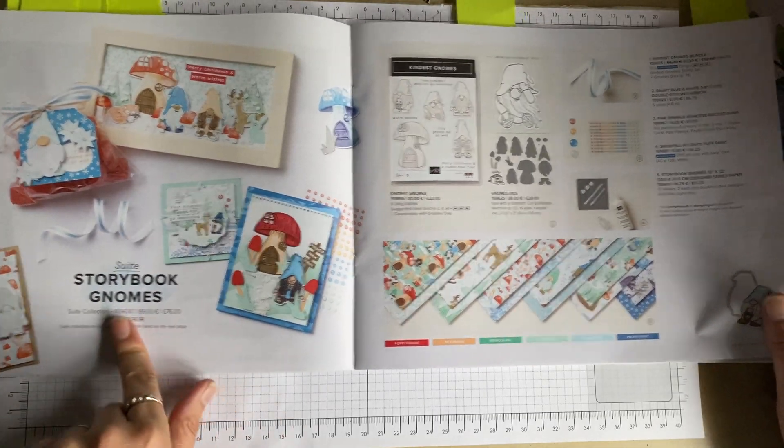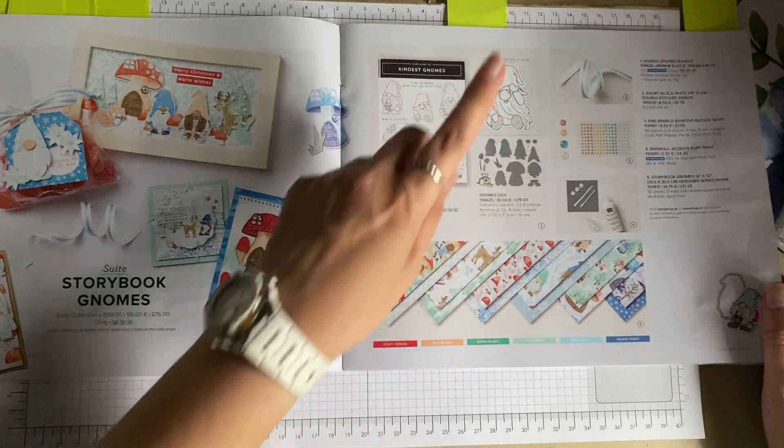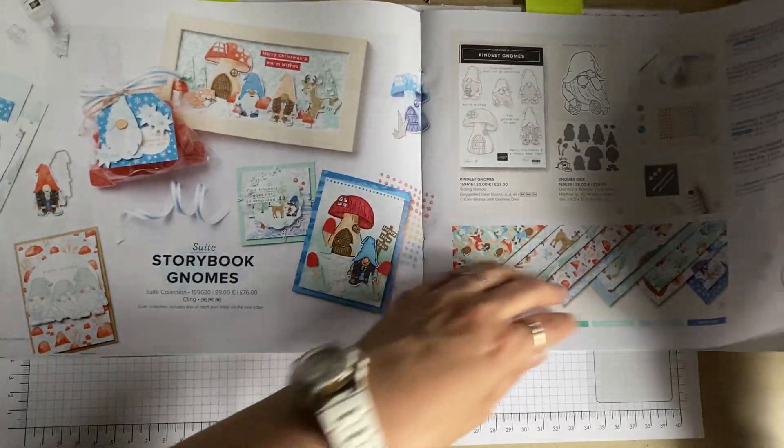Here we've got another suite — Storybook Gnomes — which includes a stamp set, dies, and papers.